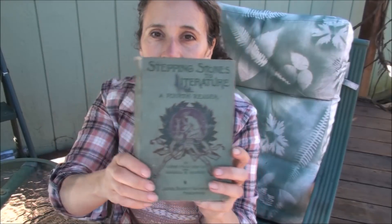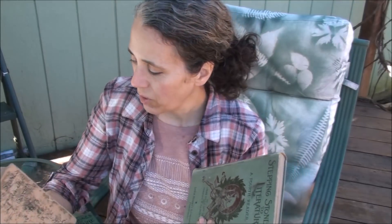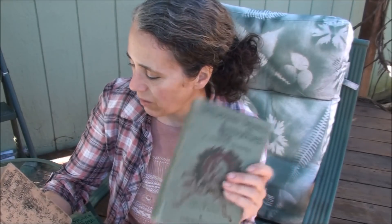I'll start off with the ones I got at the auction. They're called Stepping Stones to Literature, and they're readers that were actually used in the public school system many, many years ago. I got a fourth grade one, a sixth grade, and a seventh grade. I would love to have had them all, but this was all that they had. They were published in the late 1800s — this one here is copyright 1897.